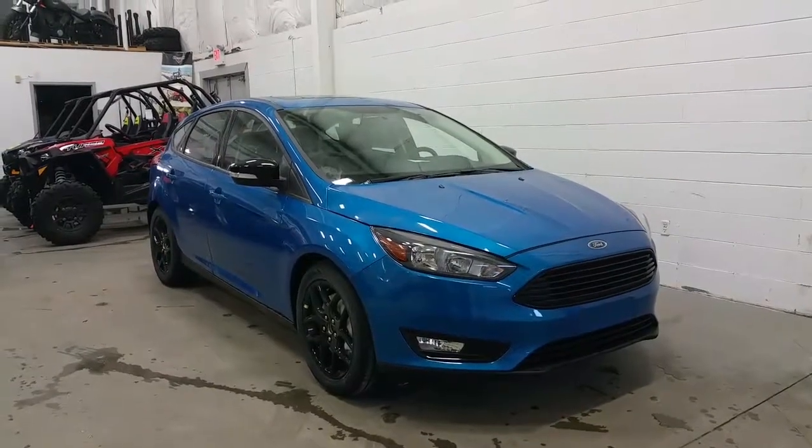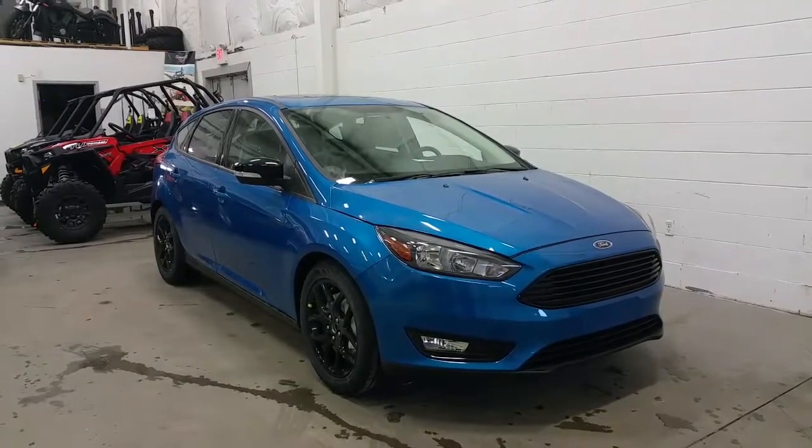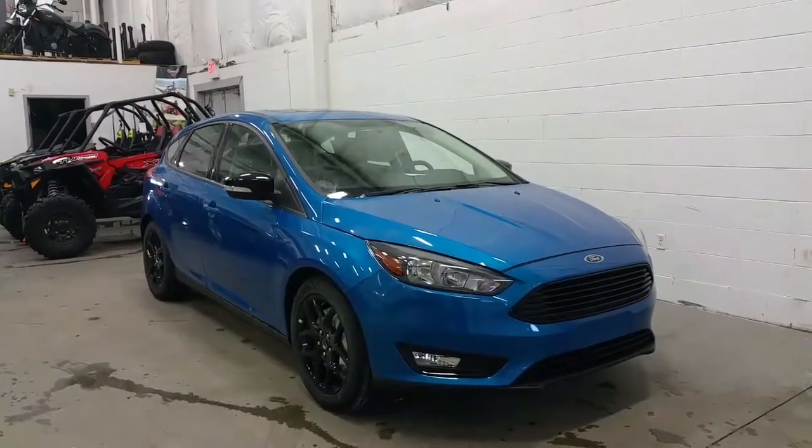Boundary Ford, located at 2502 50th Avenue in the border city of Lloydminster, Saskatchewan. Today we're checking out a tour of an all-new 2017 Ford Focus SEL model.